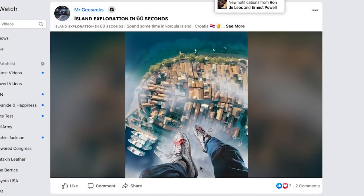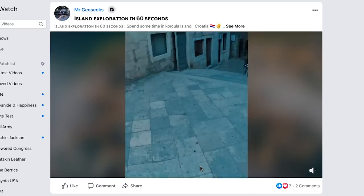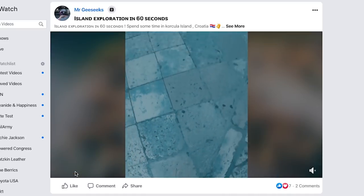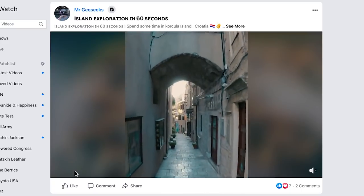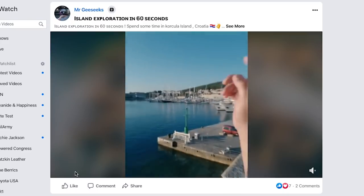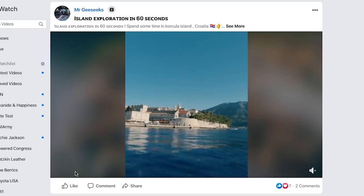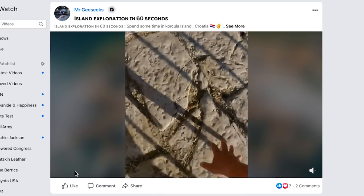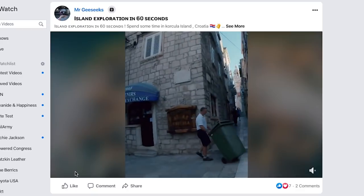This next video by Mr. G Seeks is another exploration of an awesome place — a tour of Korokola Island in Croatia. It's just so creative what he does: throughout the whole video he starts with this top-down shot that cuts to what looks like a jump down, and he's using transitions and zooms in a really creative way, mixing in FPV flying. I love the fast pace, the cool transitions, and the beautiful scenery — island exploration in 60 seconds. As the viewer you feel thrown into it right from the start with that drop down, and then you're out of it — 60 seconds.